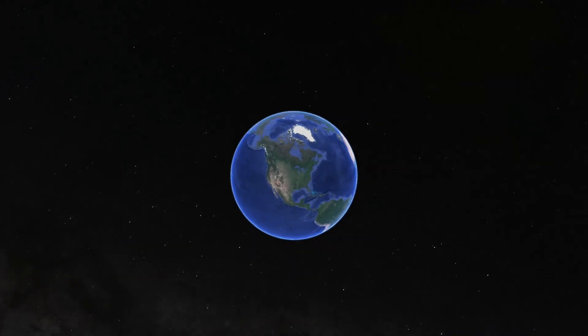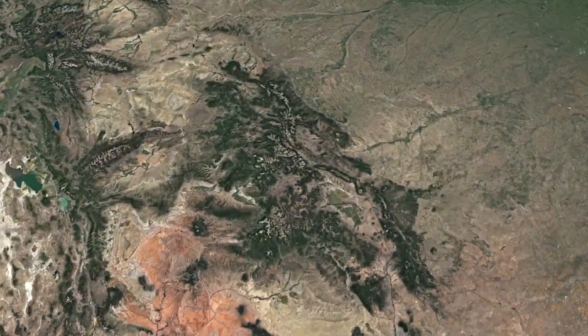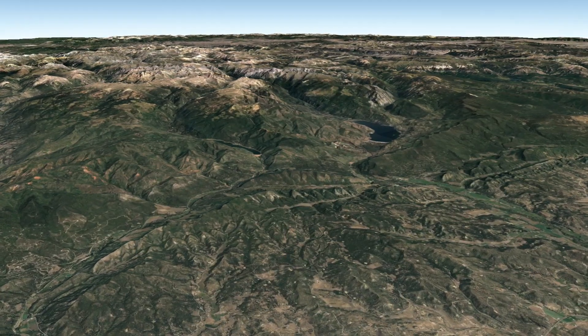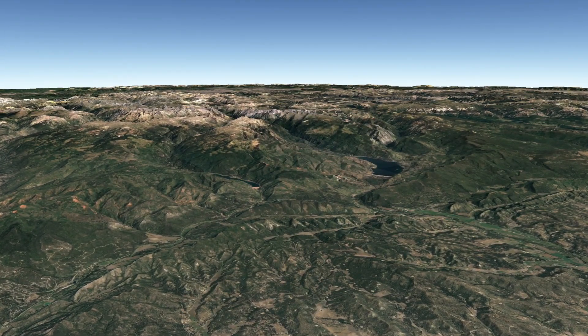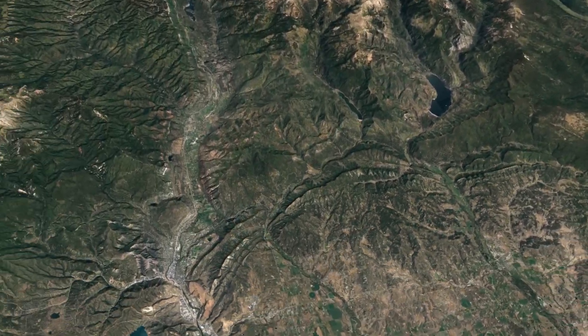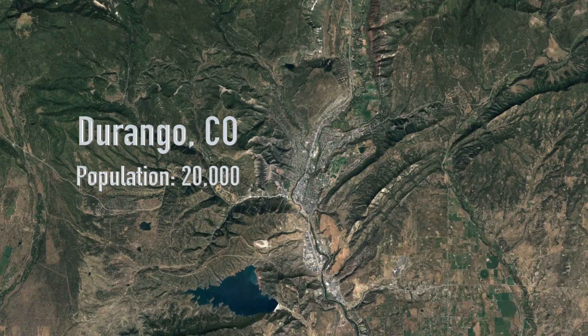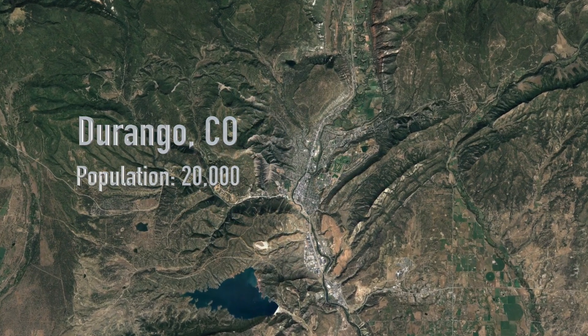Here on this big blue marble there are millions of places to build your dream home. Today we show you a very special standout property. Nestled at the base of the Rocky Mountains is the beautiful, quaint, historic town of Durango, Colorado, with a population of just 20,000 people.